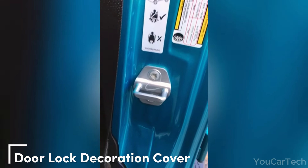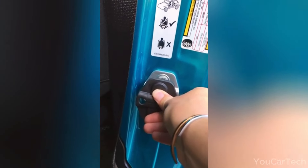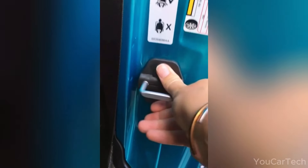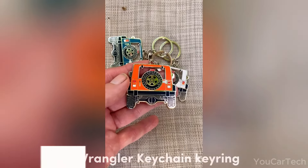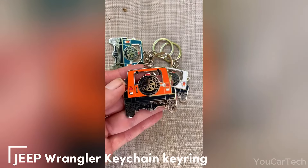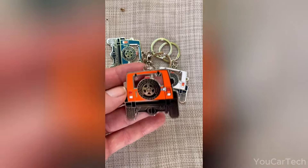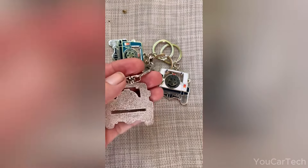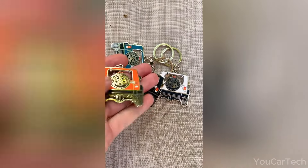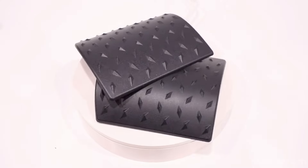Upgrade your door locks effortlessly — covers made from durable black hard plastic neatly conceal latch bolts. Simple installation ensures a perfect fit without messy glue on your car. Unleash your Jeep spirit with this cool keychain: it's a mini Jeep emblem that perfectly matches your keys. Ideal for Jeep fans, loved for its compact size and durability, it stands out without weighing you down. It's also a great gift for any Jeep enthusiast.